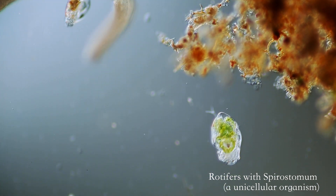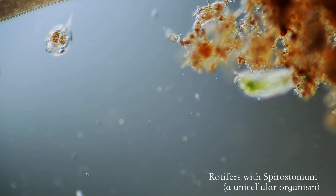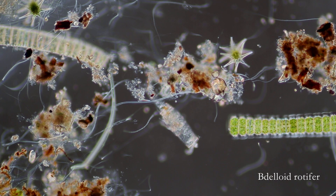They can be found in almost all bodies of fresh water, and there are also some marine species. Deloid rotifers can also be found in moss and lichen, in a dormant form if it's dry.